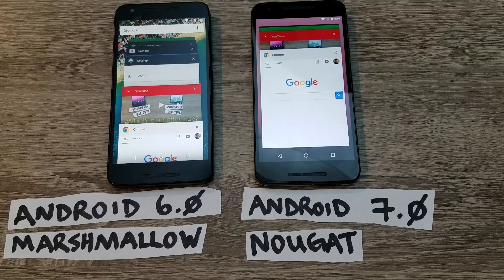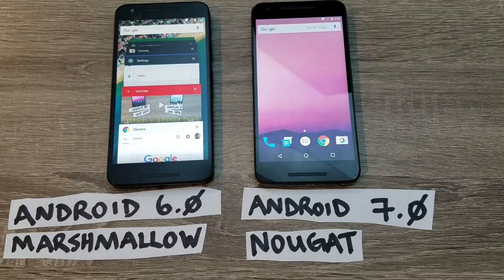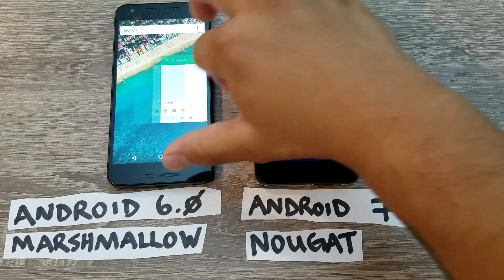Nougat has also implemented a clear all apps function. You can scroll to the top of the recent apps and hit 'Clear All' to remove everything from memory. On Marshmallow, you don't have that option — if you want to clear everything, you have to scroll each app off individually.